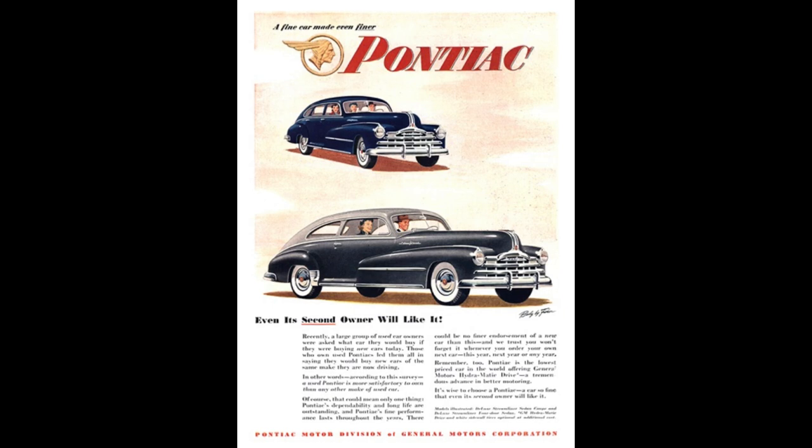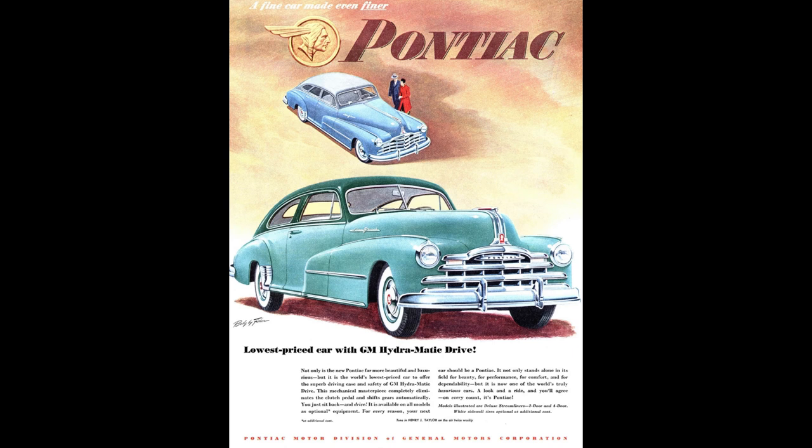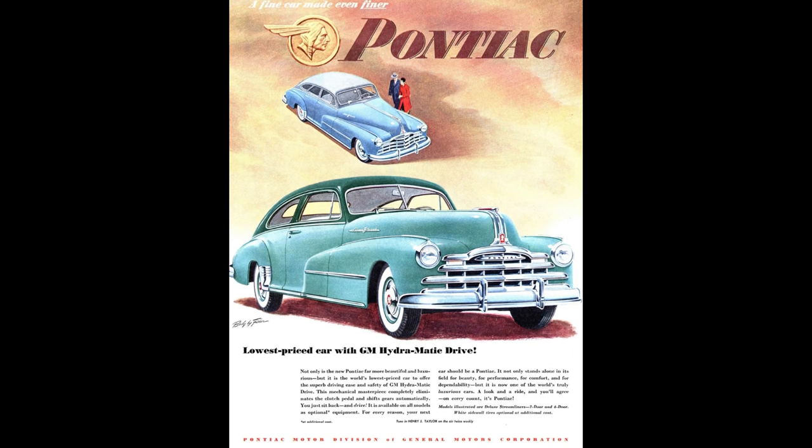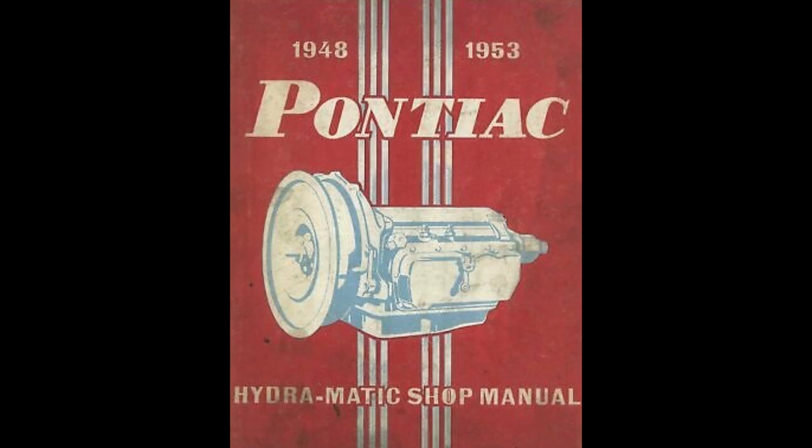Moving on to transmissions: two on offer. The three-speed manual was a column-shift unit that was standard, or buyers could opt for the Hydramatic automatic, which is technically a four-speed transmission with a super short first gear. The original Hydramatic was introduced in 1939 for the 1940 model year and is the first fully automatic transmission to be mass produced. 1948 was the very first year it was optional in all Pontiacs, and it was in 70% of them made that year.